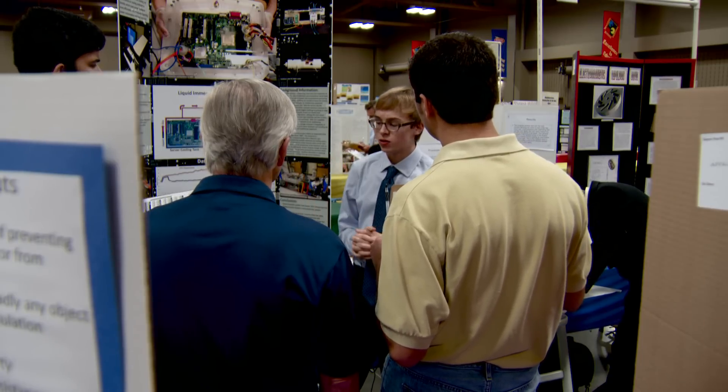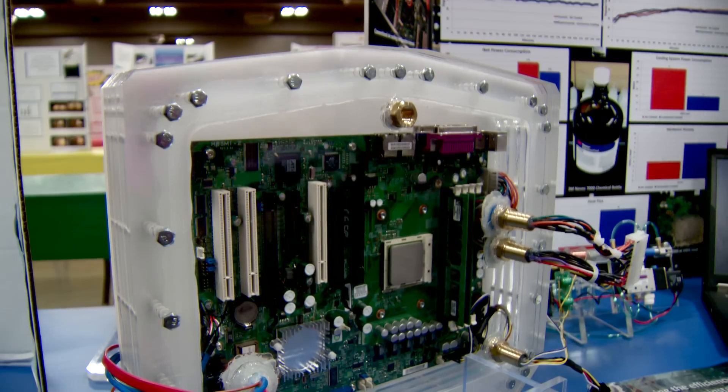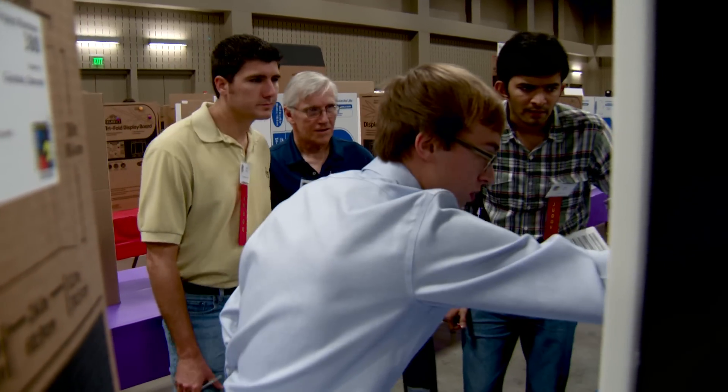Students are participating at the Austin Energy Regional Science Festival at Palmer Events Center, where the immersion cooling technique allows for a two-fold increase, and students are using math and science to tackle real-world issues.